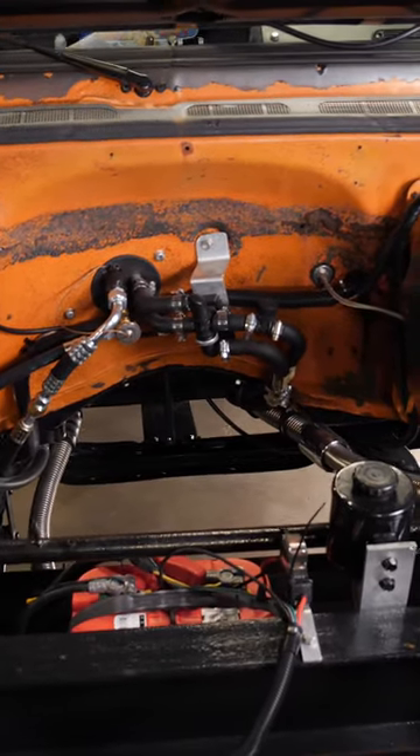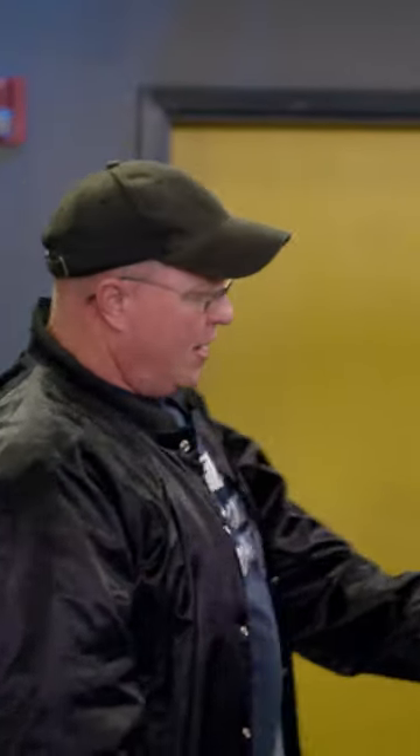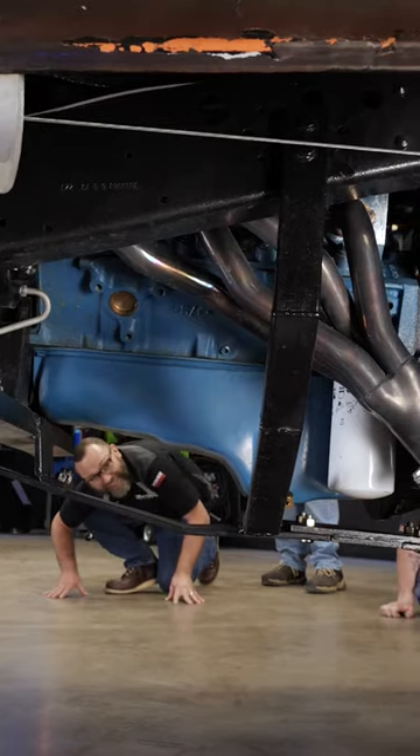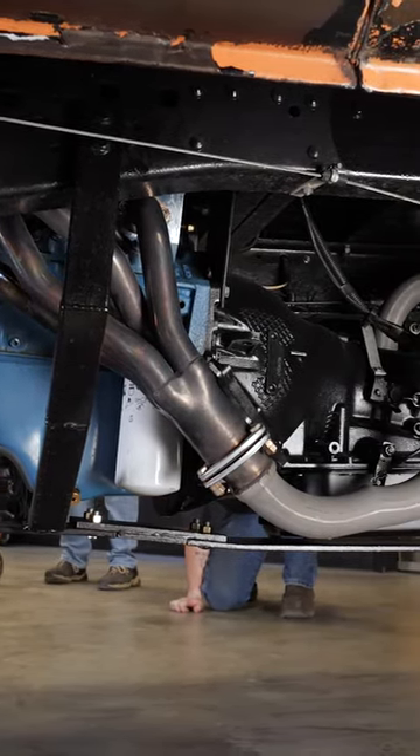Yeah, that's what makes it different from the other trucks. This one — they relocated the engine underneath the cab of the truck for weight balance, because this was the mid-engine stunt truck. They used it from mid-season two to the end of season five when they ended the show, and it saved a lot of trucks' lives because they reused this one over and over.